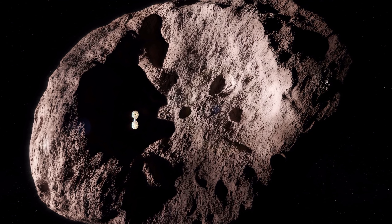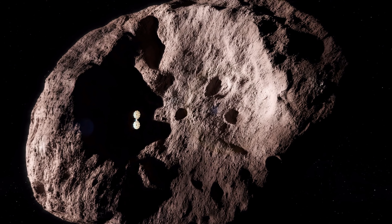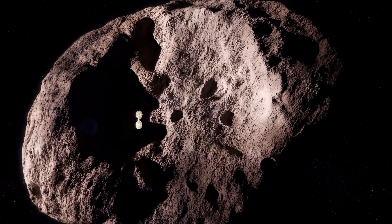Therefore, studying mostly unaltered witnesses of the youth of our system might help us correct our history books. No probe ever went to visit this population of asteroids. This will also help us better understand the other families of small objects in the solar system, and even how other stars are forming their own planets.